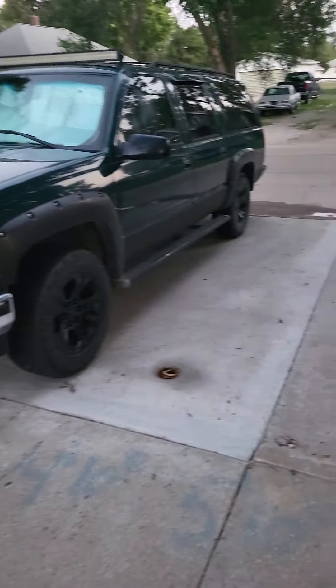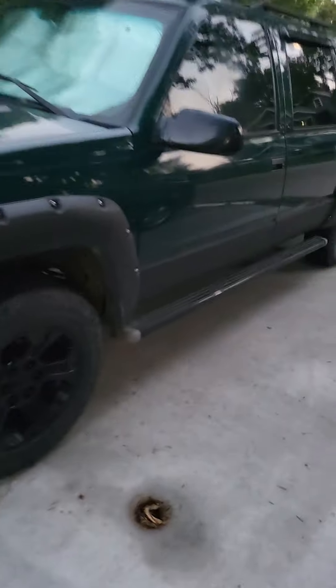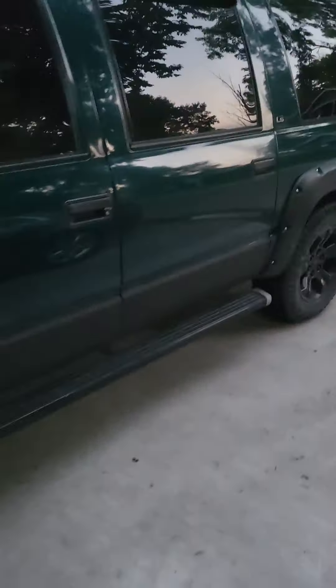Hey guys, just wanted to make a quick video here about my Suburban. Just wanted to show you guys something really cool about these things. If you fold down the middle bench seat, you get this huge room.